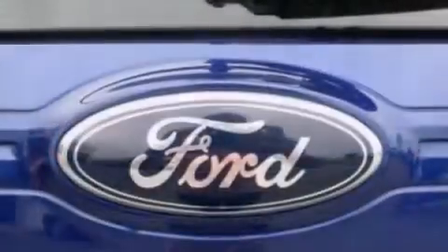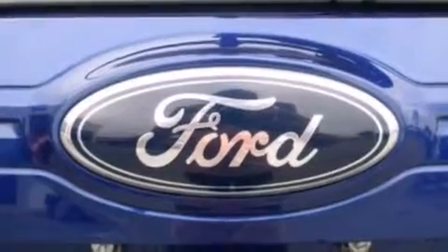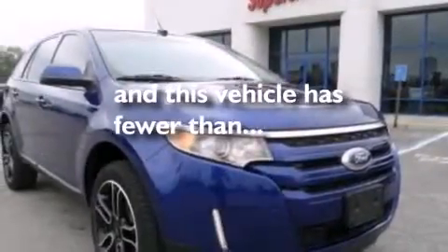Also included are front side impact airbags, a split folding rear seat, an auto dimming rear view mirror, and this vehicle has less than 48,000 miles.